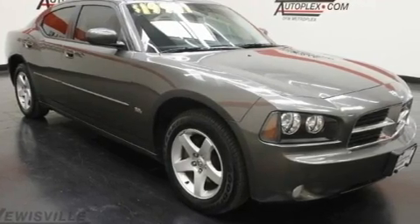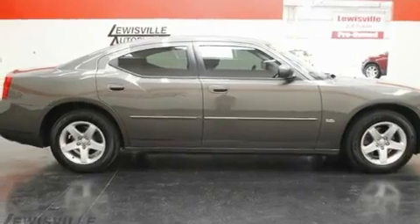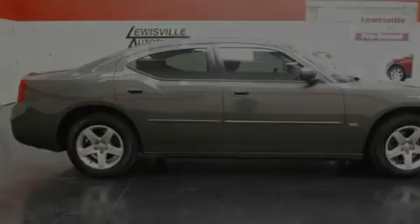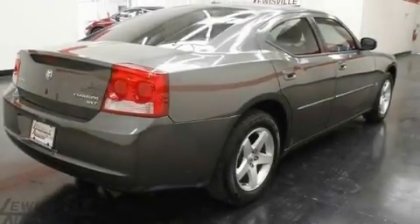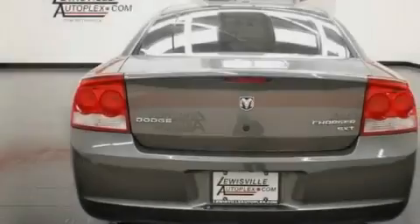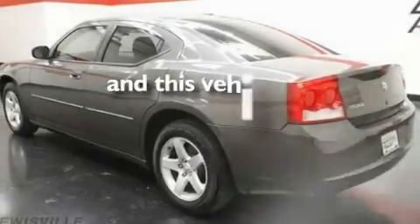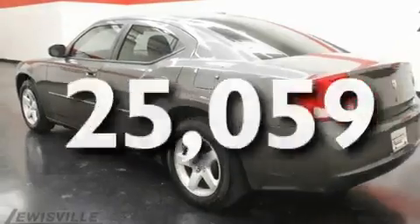Its top features include solar-controlled glass, air conditioning with automatic climate control, cruise control, a Sentry key theft deterrent system, a low-tire pressure indicator, a stability control system, halogen headlights, front multi-stage airbags, a rear-window defroster, and this vehicle has fewer than 26,000 miles on the odometer.